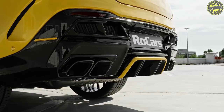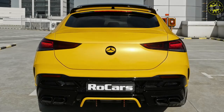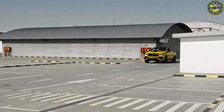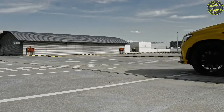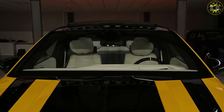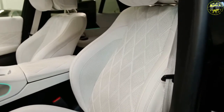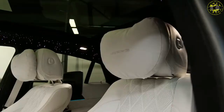The Mercedes-Benz GLE-Class family is about to be updated, and prototypes for updated versions of some members are currently out testing. Our latest spy shots show a prototype for an updated version of the GLE 63 Coupe from AMG. The current GLE-Class arrived in 2019 as a 2020 model and should be due for its mid-cycle update shortly. We should see the updated family arrive in 2023 as 2024 models, with prototypes for the regular GLE-Class, sporty GLE 53 Coupe, and high-performance GLE 63 already spotted — and now the GLE 63 Coupe can be added to that list.